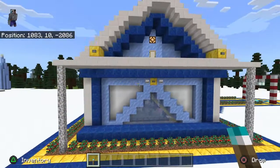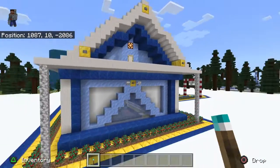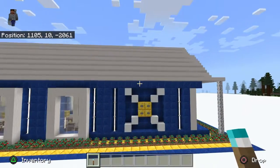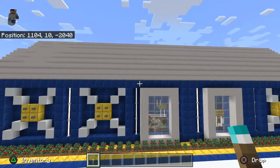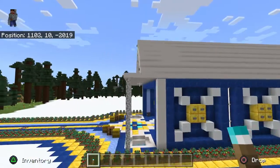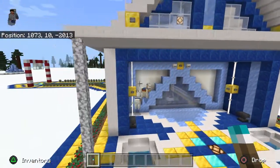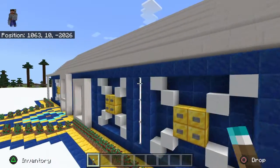Here's this side — I used the packed ice and I just thought it looked really, really nice, keeping with the snow theme. That's this side of the building. Anyway, let's go take a peek inside. The door is over here.